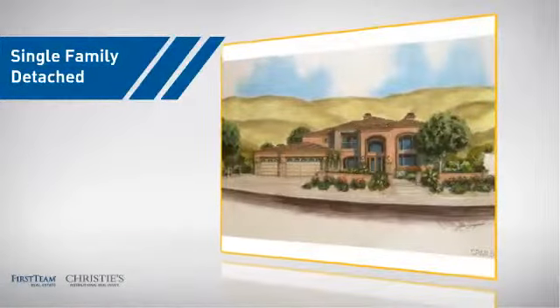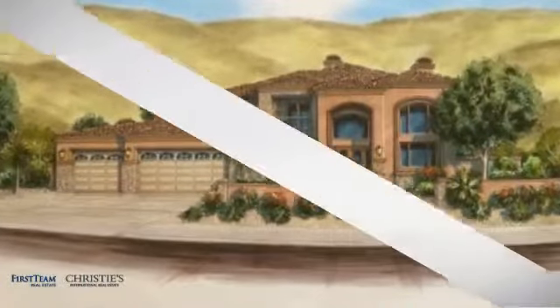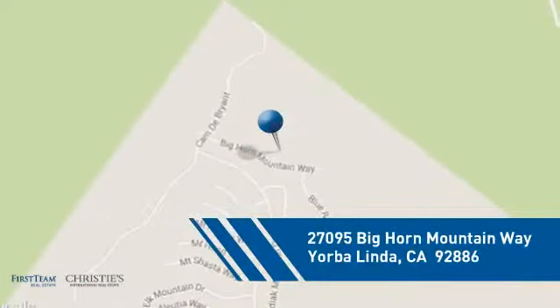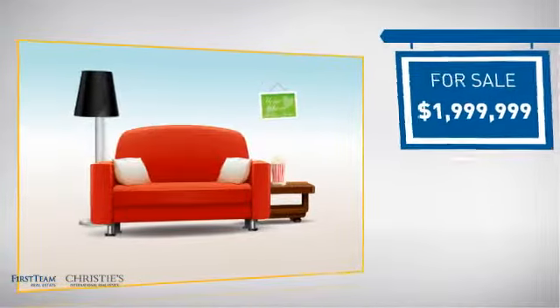This detached home is a great choice for families who want the privacy of their very own lot, and it's located in this area. Currently listed at just under $2 million.